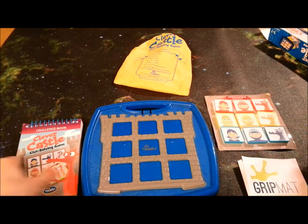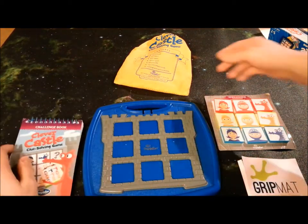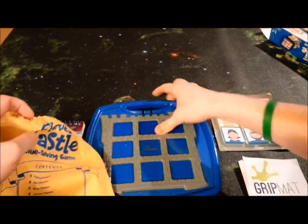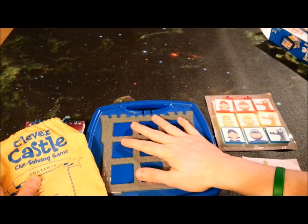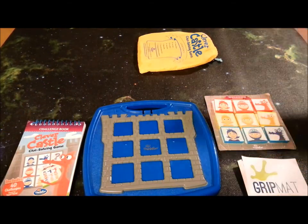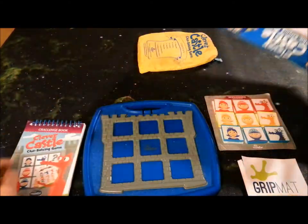You're going to be putting them into the castle using this book, which we'll show you in a second. I do want to mention there's a drawstring bag which holds everything aside from the board, which I thought was an odd choice. But still having it is kind of nice, because the box — let me tell you — will just get beaten and dilapidated up, at least mine did.